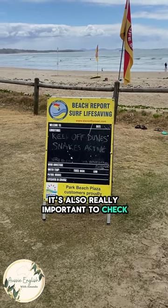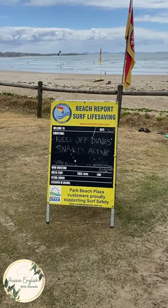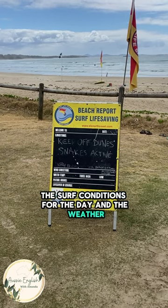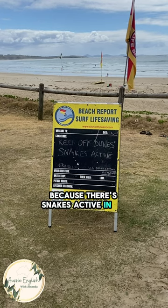It's also really important to check the surf life saving report, which you'll find at the entrance of most beaches. This is where the lifeguards will tell you anything that you need to look out for, the surf conditions for the day, and the weather. As you can see here, we're told to be careful because there are snakes active in the sand dunes.